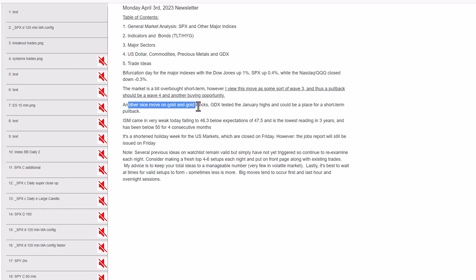Nice move again in gold and precious metal stocks. They are getting a bit overbought. GDX, the gold miners ETF, has had a phenomenal move and is up near its January high — an area for a little double-top pullback. We'll see what kind of consolidation we get there.